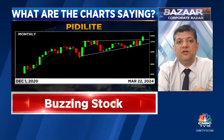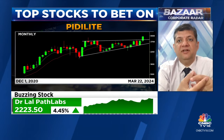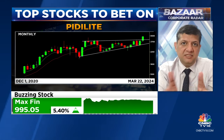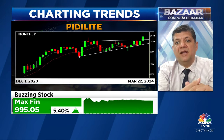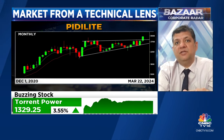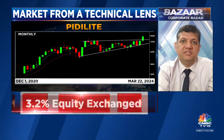I recommend buying this one for targets of 3,400 and 3,600. I think it looks like a very logical extension, and even a possibility of 3,900 is there on the charts. This is the kind of upside the stock price can give in the next four to six to seven months. Unless the stock starts breaking below 2,740, the long-term trend and bias will be on the upside. So that's a very strong buy for me for the aforementioned price targets.